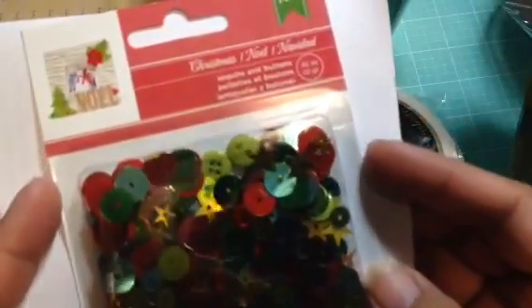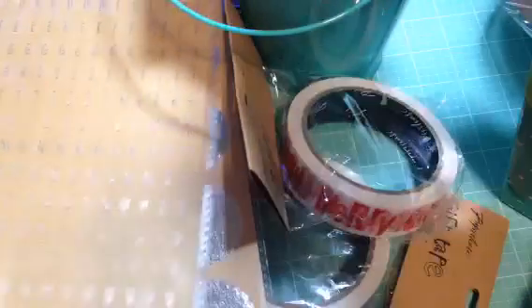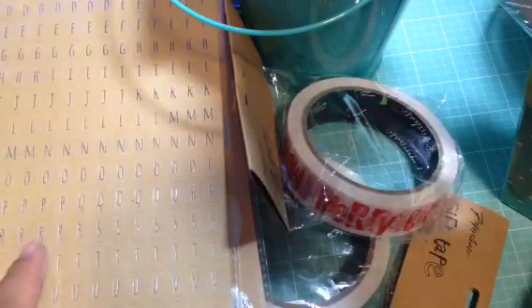And then I got some of the Christmas sequins and buttons. It's a mixed pack because these are kind of coordinating. I didn't buy any paper. So those were in the regular crafting aisle.